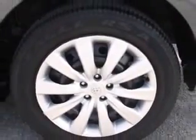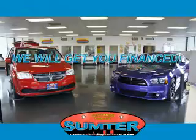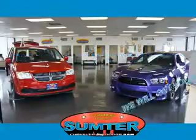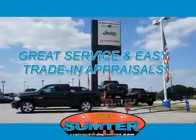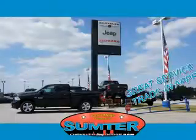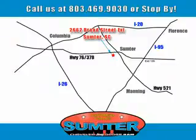See us at Sumter Chrysler Dodge today. Ask about current financing incentives, trade-in quotes, or to schedule a red carpet test drive. Our dealership is easy to find off Broad Street in Sumter, and our professional sales staff can help you get in a great car for less than you think. Let us do the work for you. Just give us a call at 803-469-9030.